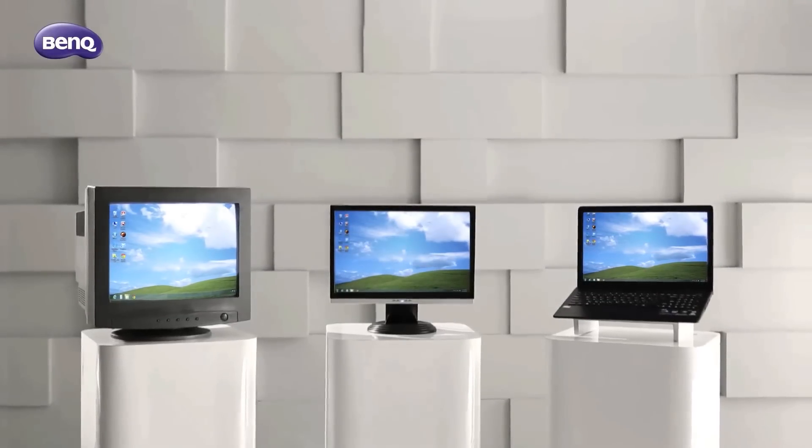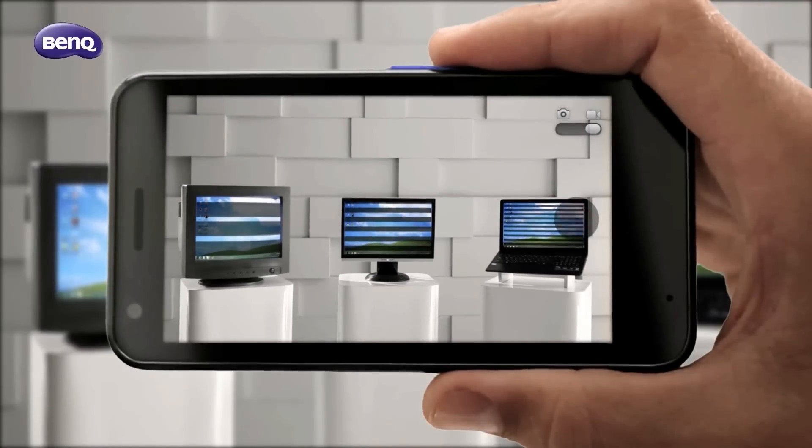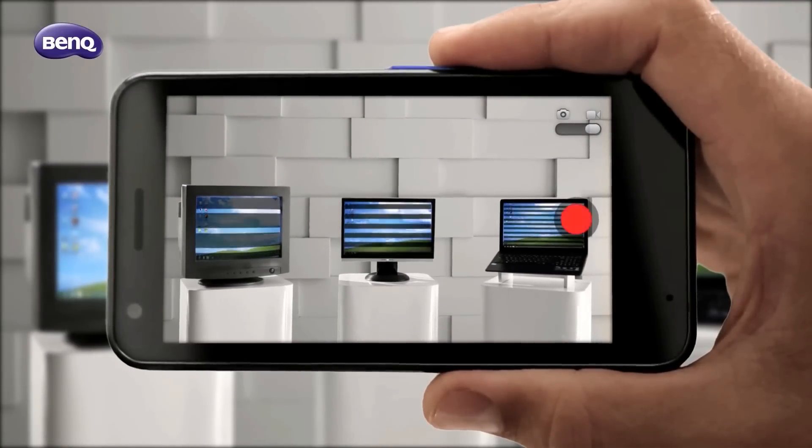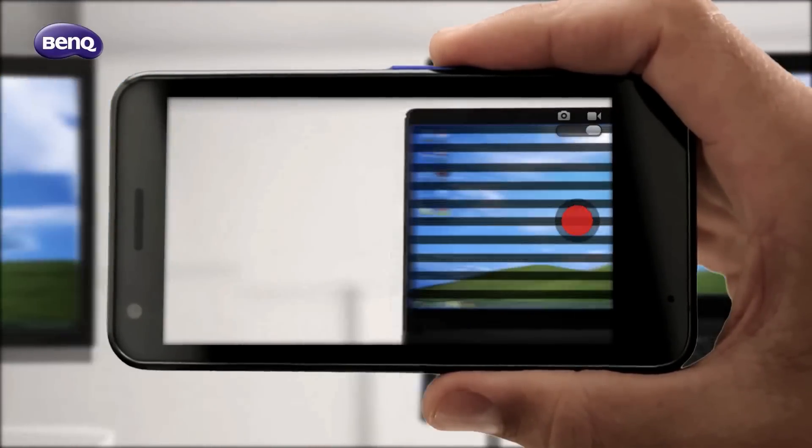Our eyes don't see them, but I will show you a trick that reveals hidden flickers. First, switch to video recording mode on your smartphone. Then position your smartphone in front of the screen, and you can easily spot the flickers on any monitor.